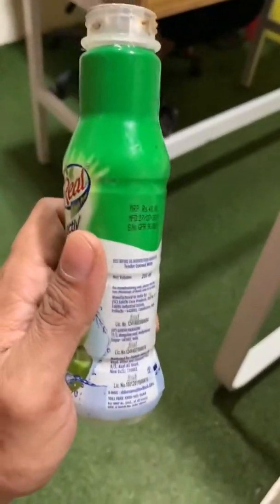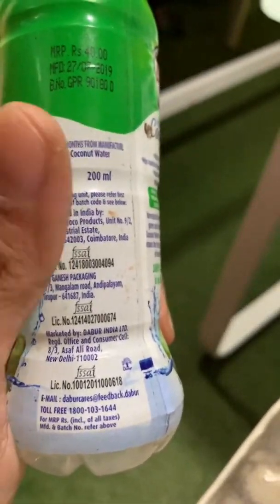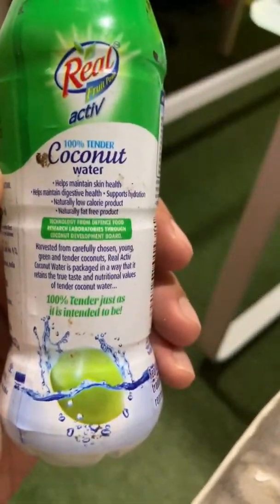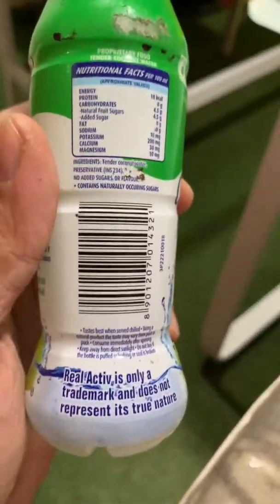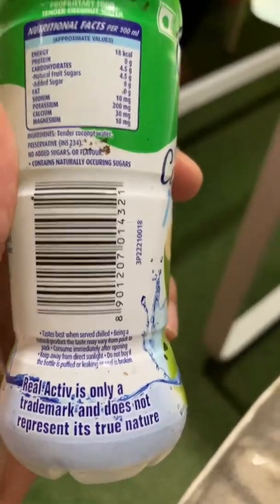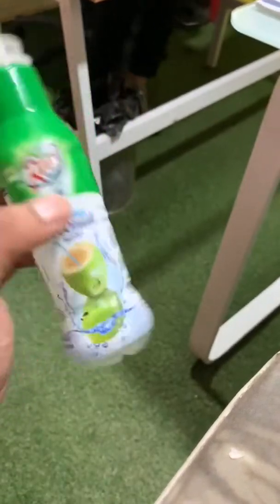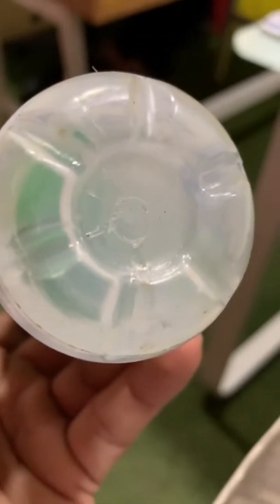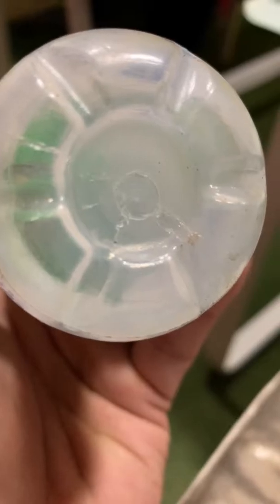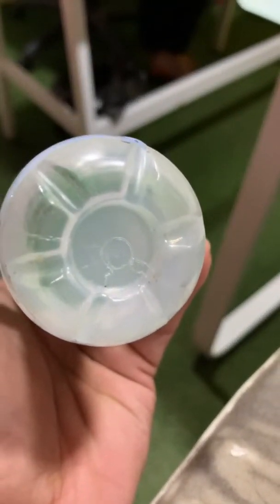And then we've got another massive brand in India, Dabur. Again, there is nothing. It's coconut water, 100% tender, natural. But here again, there is no labeling whatsoever. You can see the label covers everything. It has a symbol one at the bottom, but no recycling triangle on it.